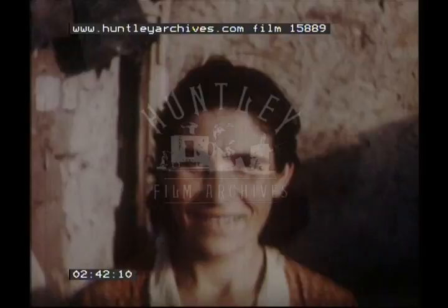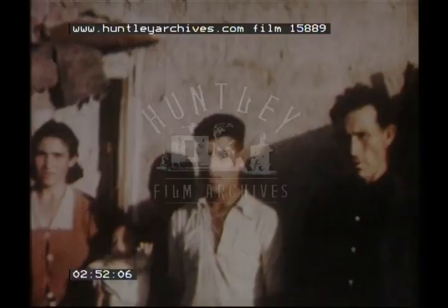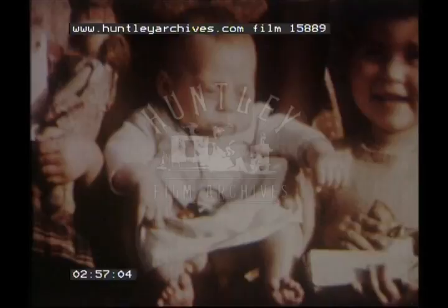Pedro has three sisters and three brothers. The brothers are Manuel, Anton, and baby Pablo. His sisters are Isabelita, Maria, and Luisita. Of course, we mustn't forget Grandma.